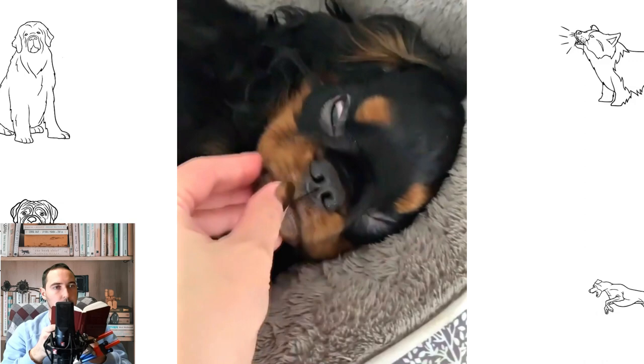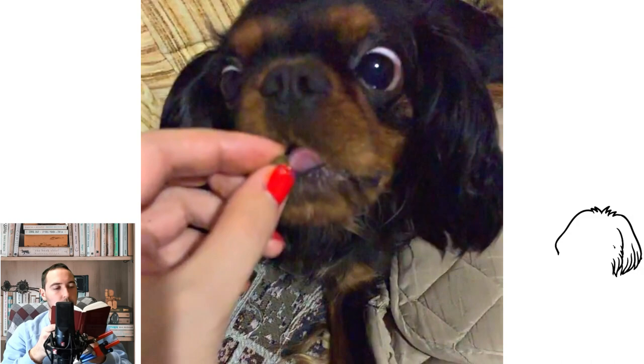The English Toy Spaniel is an aristocratic decorative dog with a sharp mind and quick wit. It is a pleasure to communicate with it. Therefore, those who want a dog devoid of aggression and are ready to find time to communicate with it can safely acquire this breed.